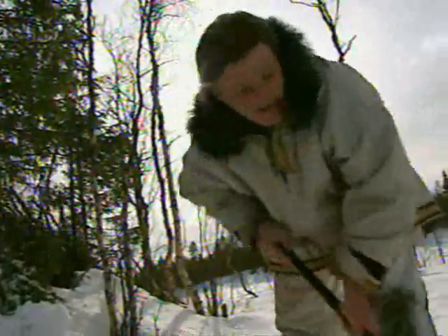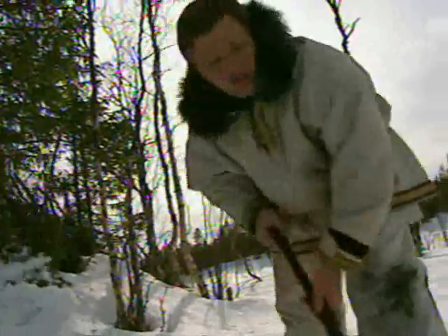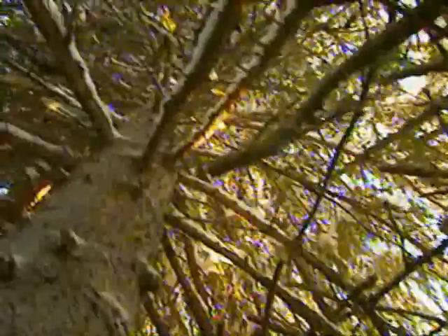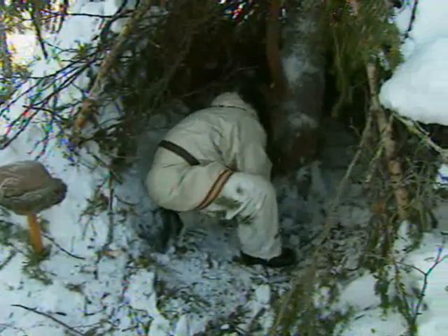Shoveling the snow on like this, hacks it all down, makes the shelter completely windtight, which means I'll stay warm in there in the night. Despite being minus 30, shelter building is hot work, and you must be careful that your sweat doesn't freeze in your clothes once you stop. It's better to keep cool by taking a layer of clothing off first.